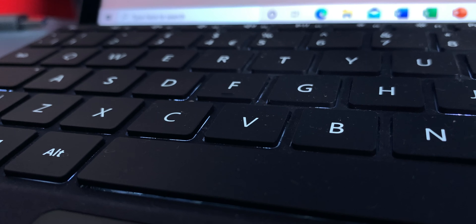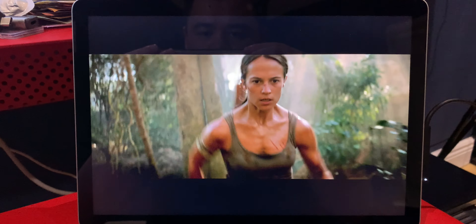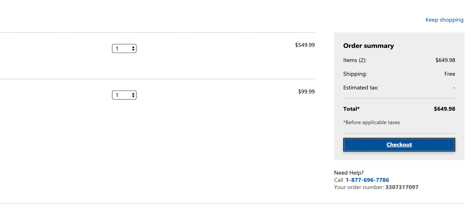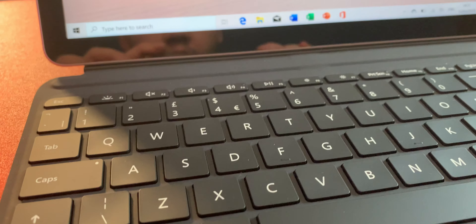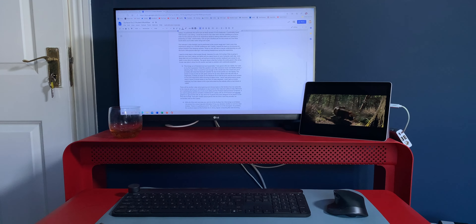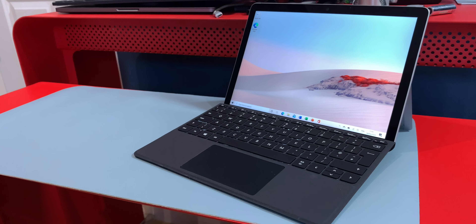This is a great laptop-tablet combination for students, but you need to be aware that you are paying a premium. The mid-range model with keyboard set me back 740 euro, or 650 US dollars. For that price you could find a traditional laptop with a much faster Intel i5 processor, but you won't find anything else that combines the portability of a tablet with the productivity of a desktop operating system. If having both is what you're looking for, then the Surface Go 2 is a great fit.